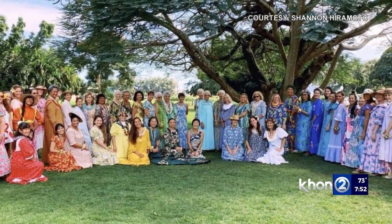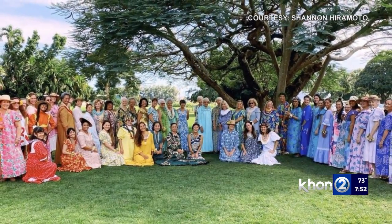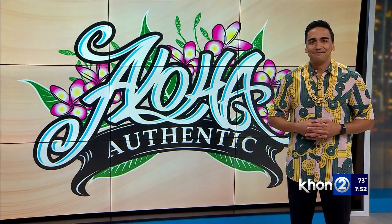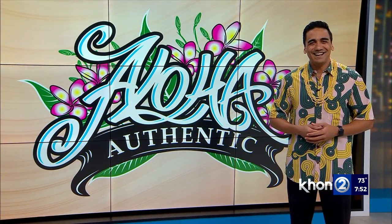As the Mu'umu'u movement has grown since then, January of 2022 has once again been proclaimed as Mu'umu'u Month. Did you know? Now you do.